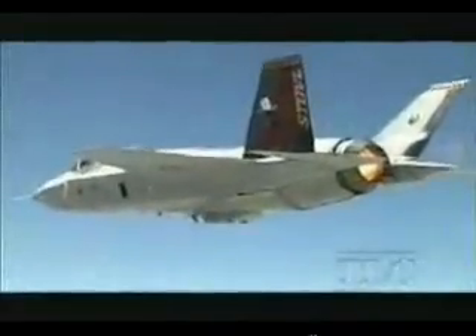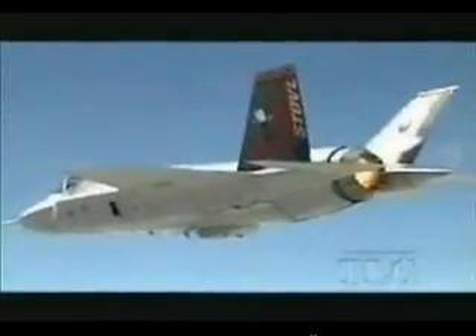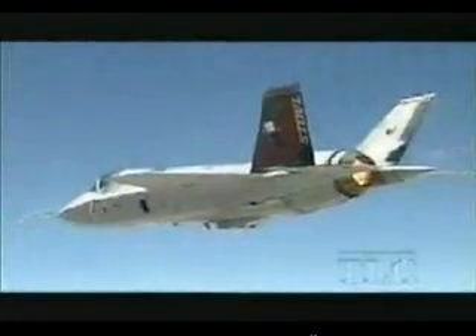It proved to me that we've come that far with technology and can design an airplane that can do the hovering part, and still get out there and do the supersonic high-speed part that other current generation aircraft can do.